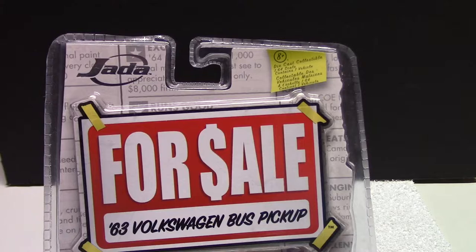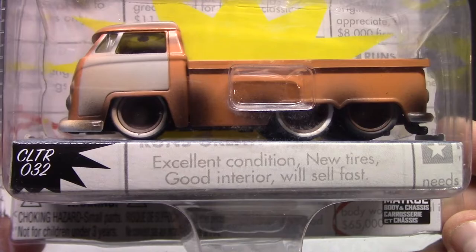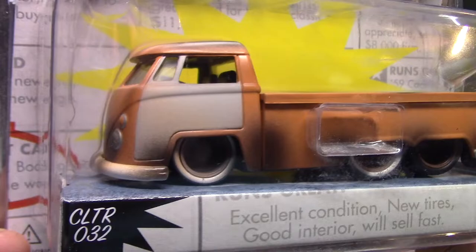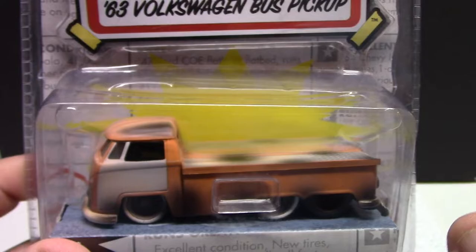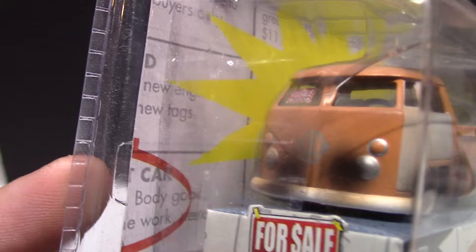Next we got their For Sale series — a '63 Volkswagen Bus Pickup. Excellent condition, needs tires, good interior, will sell fast. So you can see it's got the rusty look to it, shaved door handles, that's pretty cool, slammed to the ground with dualies — all rubber tires. The bed extends as well so you can put a car on top of it. Absolutely awesome — all metal body, plastic base, rubber tires. You can see the For Sale sign in there.